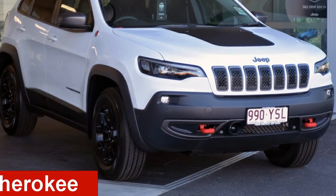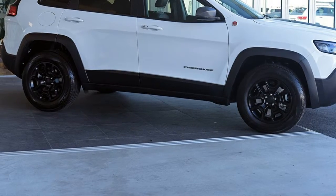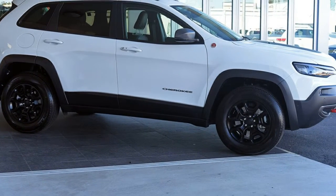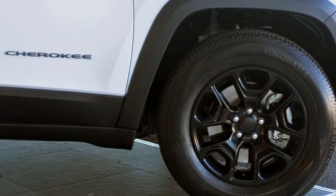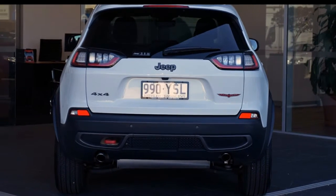Check out this Jeep Cherokee. This Cherokee has a reliable 3.2-litre engine and a smooth shifting automatic transmission. The attractive white exterior is complemented by its stylish interior.